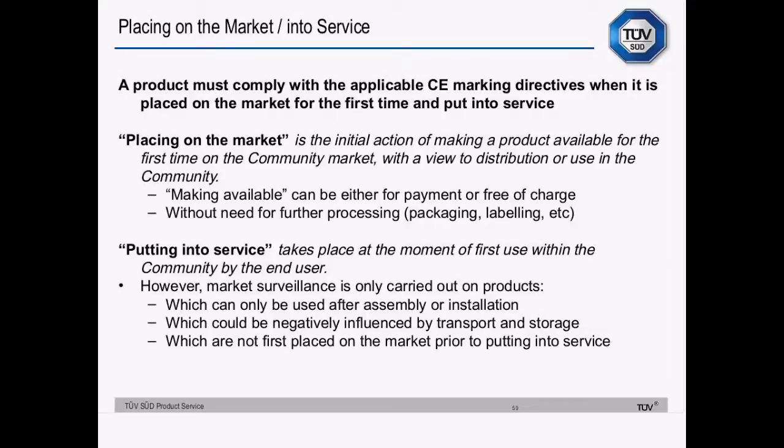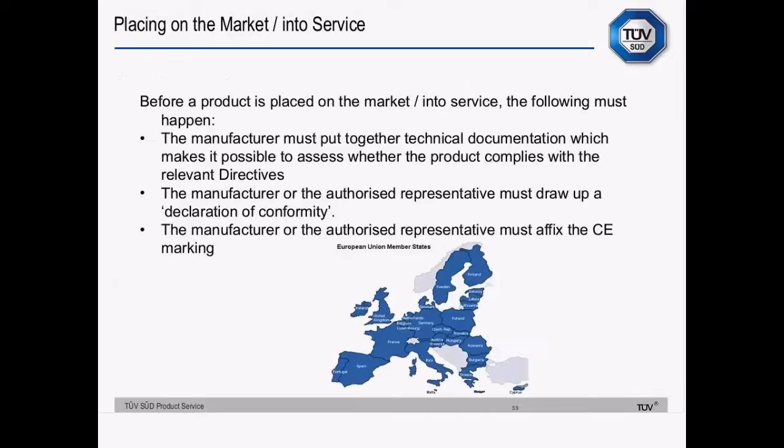Products put into service are only subject to market surveillance if there's a chance of an issue not caught when the product is placed on the market. Putting into service takes place at the moment of first use within the community by the end user. Market surveillance is only carried out on such products if they're only used after assembly or installation, or if they could be negatively influenced by transport or storage. This is important for things like the Machinery Directive. Before products are placed on the market or put into service, the manufacturer must put together the technical documentation, produce a declaration of conformity, and apply the CE marking — after which you can ship it anywhere in the EU or EEA.